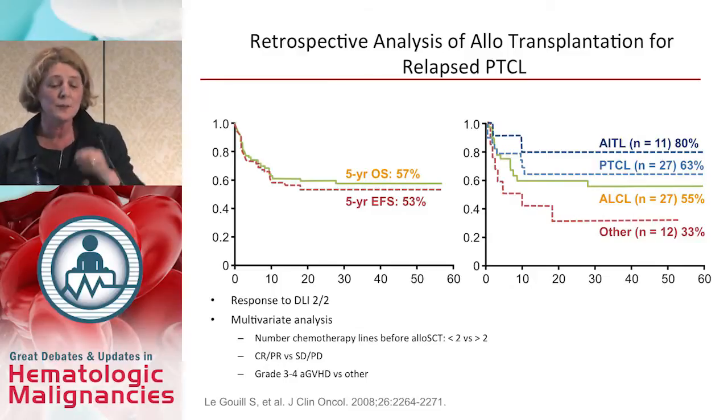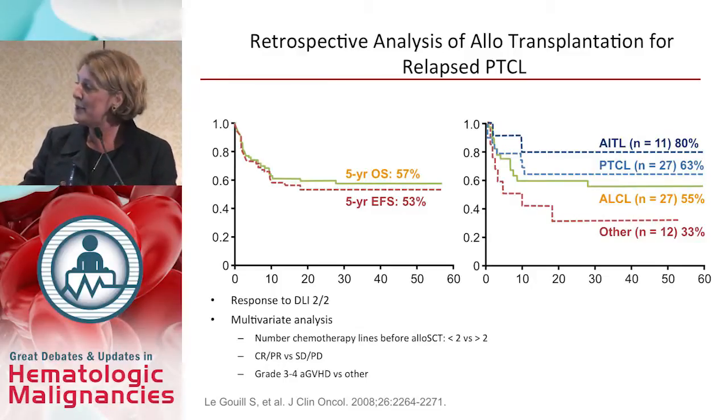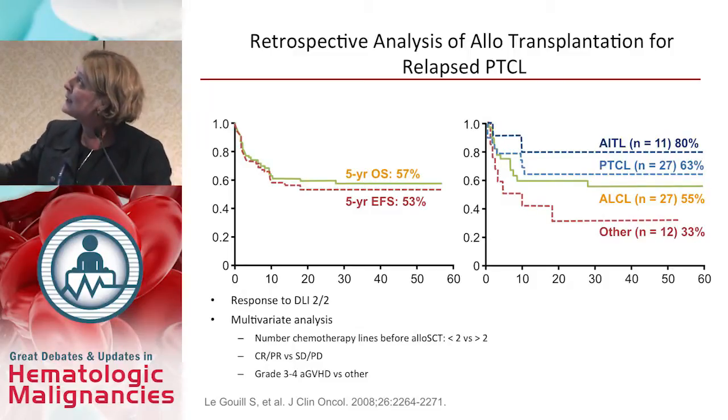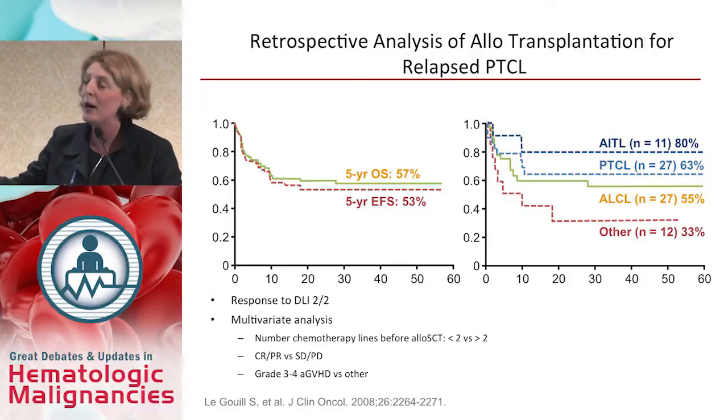Another retrospective analysis from the French group, published in 2008, looked at allogeneic transplantation for relapsed peripheral T-cell lymphoma. Most patients were given a myeloablative regimen. Five-year overall survival was 57% — close to 60% — and five-year event-free survival was 53%, with a very nice plateau in the curves.